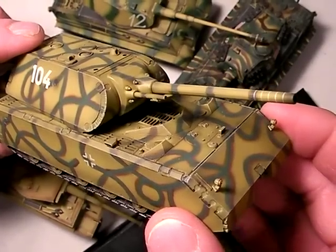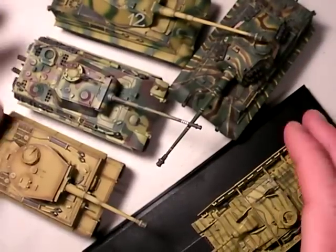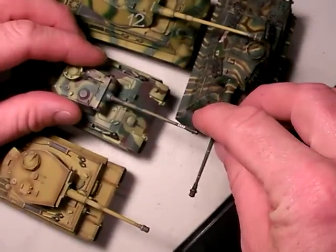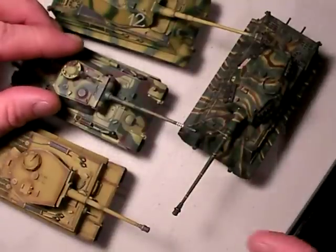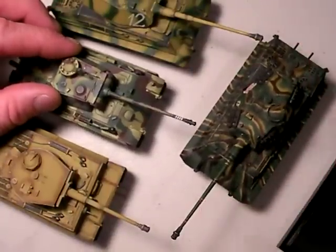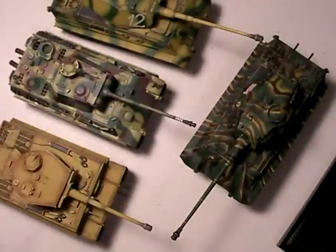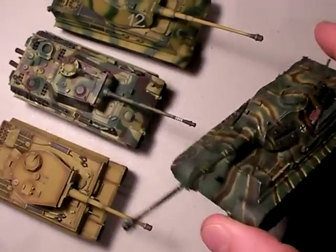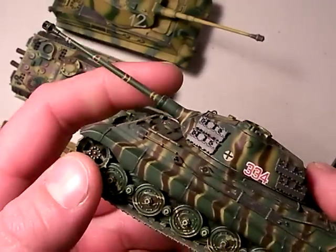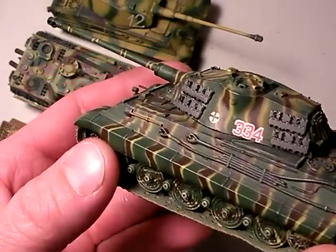Pretty much all these tanks represent that firepower-over-mobility emphasis - the Panther and Stug III maybe being slight exceptions. Hitler wanted the hardest-hitting, most invulnerable tanks he could get, and that's what he ended up with. They had a lot of production problems and complications, but they fielded a few. Yet they lost the ground war - they lost the entire war. Why, when they had such great tanks?